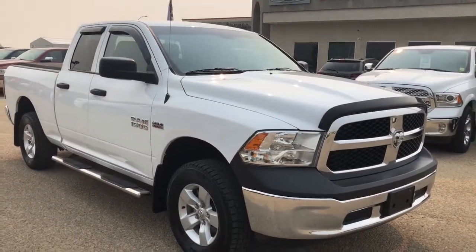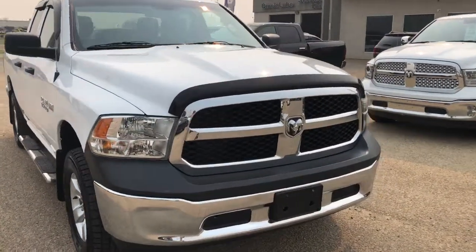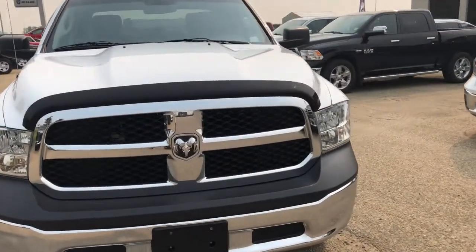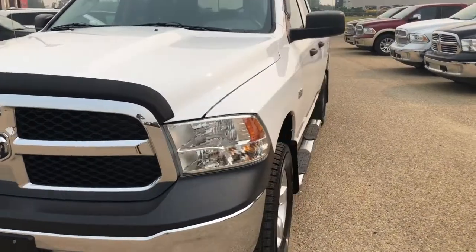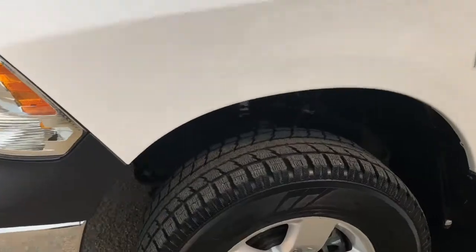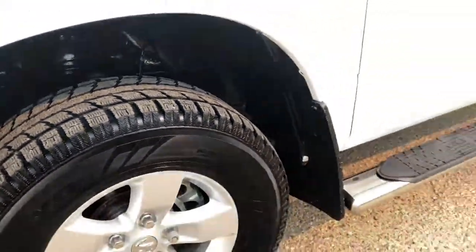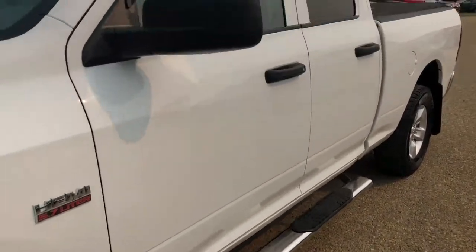So this truck is bright white. It's a quad cab. Under the hood you have your 5.7 liter Hemi engine. Tires with tons of tread left on them. Chrome running board helping you get inside, and mirrors that break in and break away.